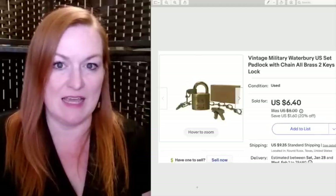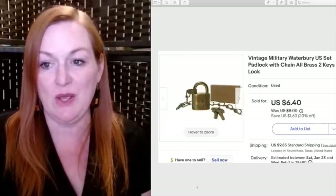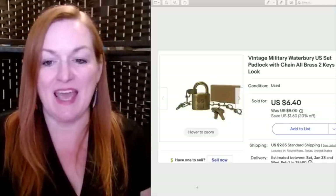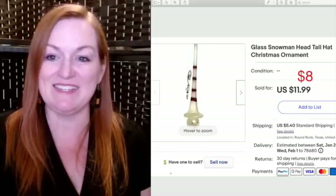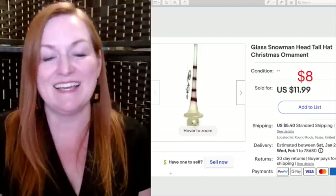This is another item I had priced higher initially — a vintage military Waterbury US padlock set with chain and keys. It sold for $6.40, and I picked it up at a garage sale. Another snowman ornament sold — a glass snowman head with a super tall hat — and it sold for $8. I paid nothing for this one.